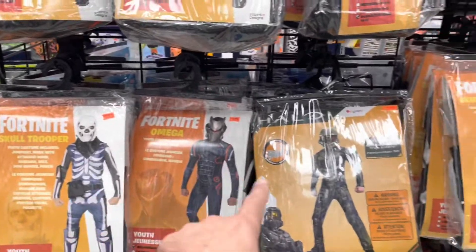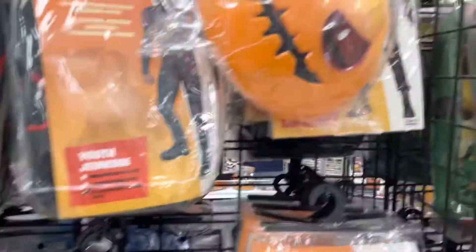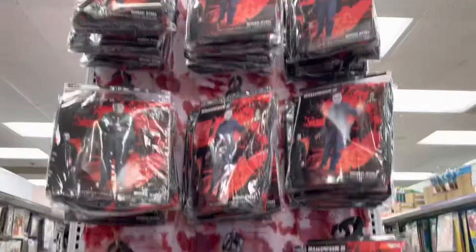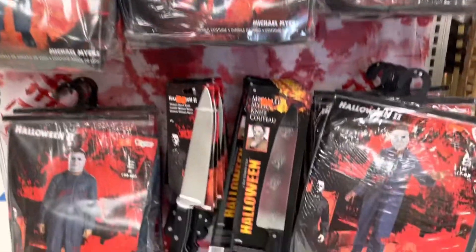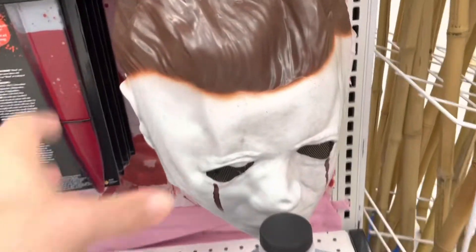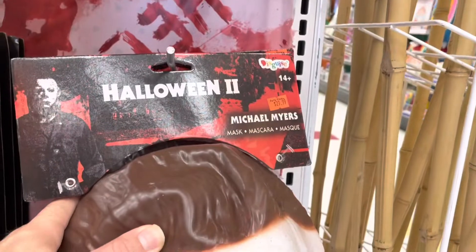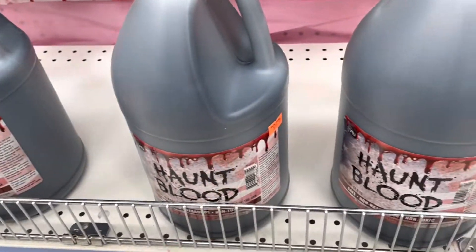There's a bunch of Fortnite stuff here, tons of stuff, and a random pumpkin mask. Got this whole Michael Myers section here with all of this stuff — like knives and masks. He even got the Bleeding Myers mask by itself. That's only 30 bucks. And you get a bottle of blood for 20 bucks.